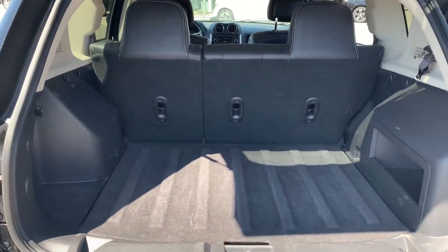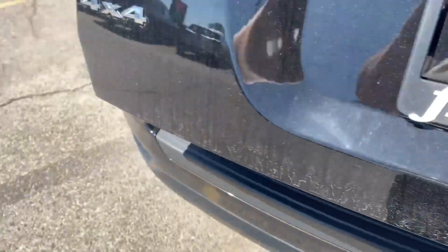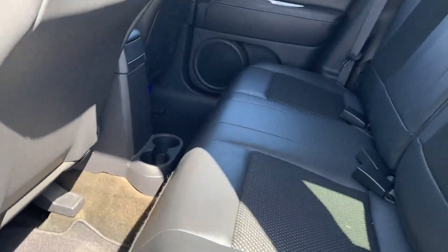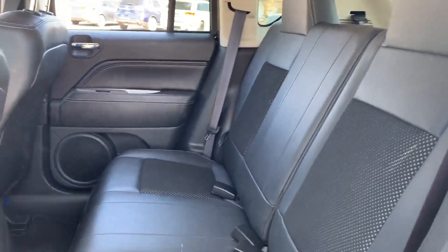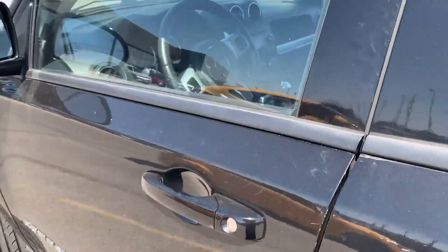So, tons of space in the back, and then the seats fold down in a 60-40 split as well. Lots of room in the back seat, and then we'll come inside.